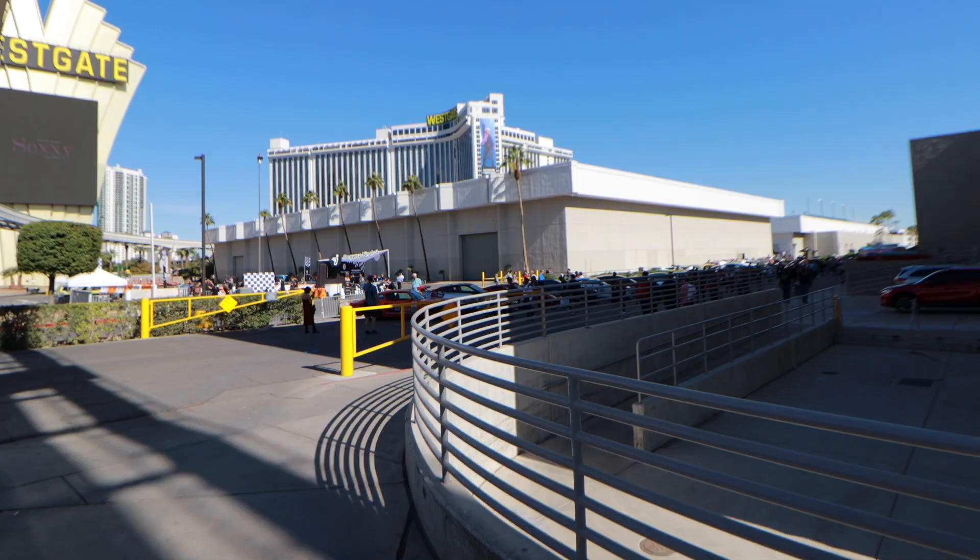We're gonna head inside SEMA and I'm gonna start trying to find some cars that are tucked away and hidden in corners.